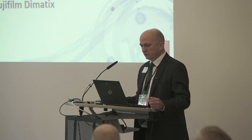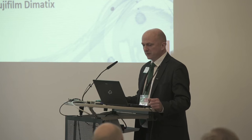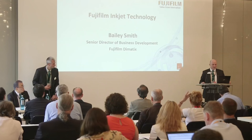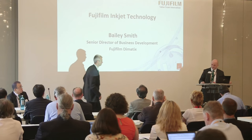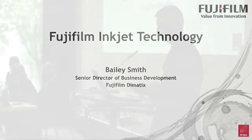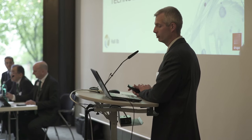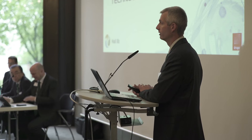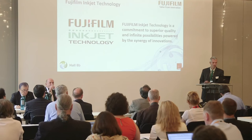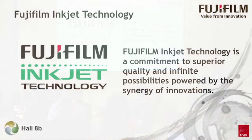As we're short on time, I'm going to pass over immediately to Bailey Smith, who's Senior Director of Business Development at Fujifilm Dynastix. Good morning. Fujifilm is pleased to announce Fujifilm Inkjet Technology. This new naming graphic denotes the reinvigorated focus of Fujifilm to let the world know about our technology portfolio targeted to meet some of the toughest challenges in the inkjet space.